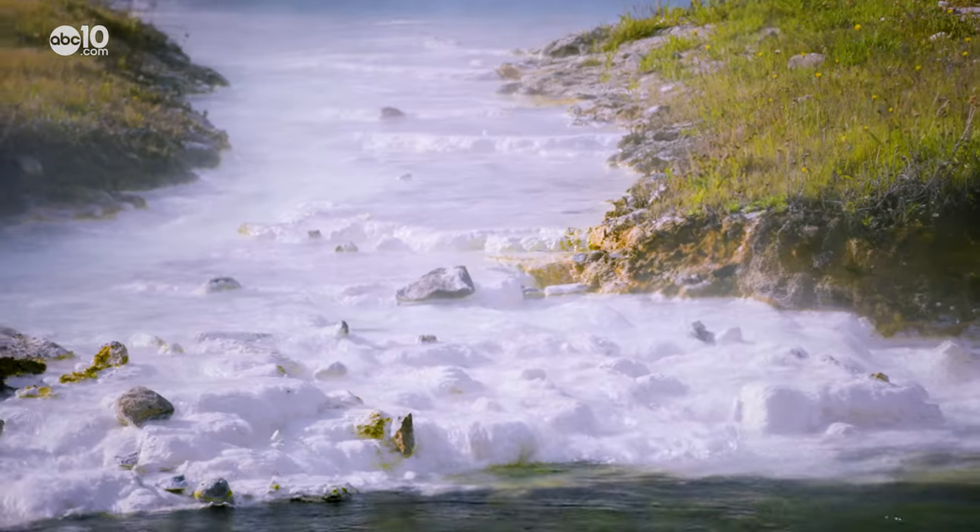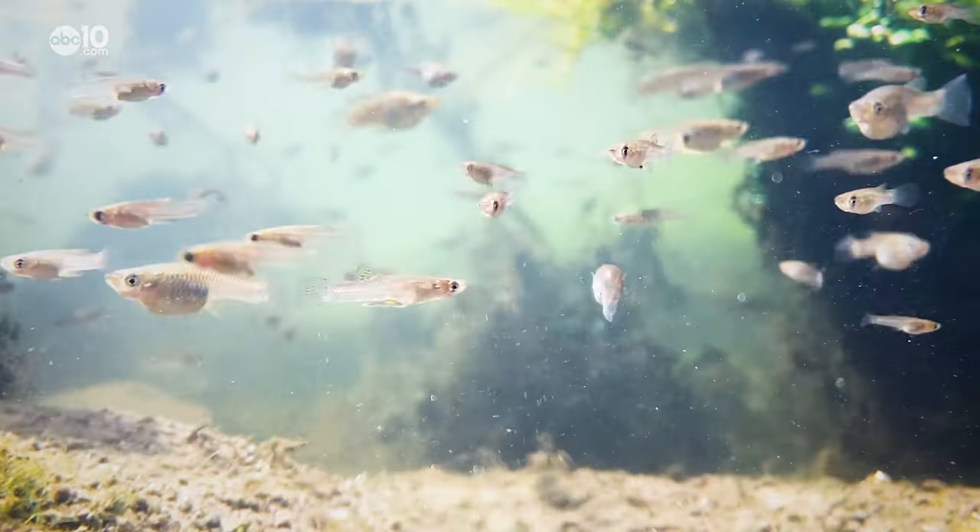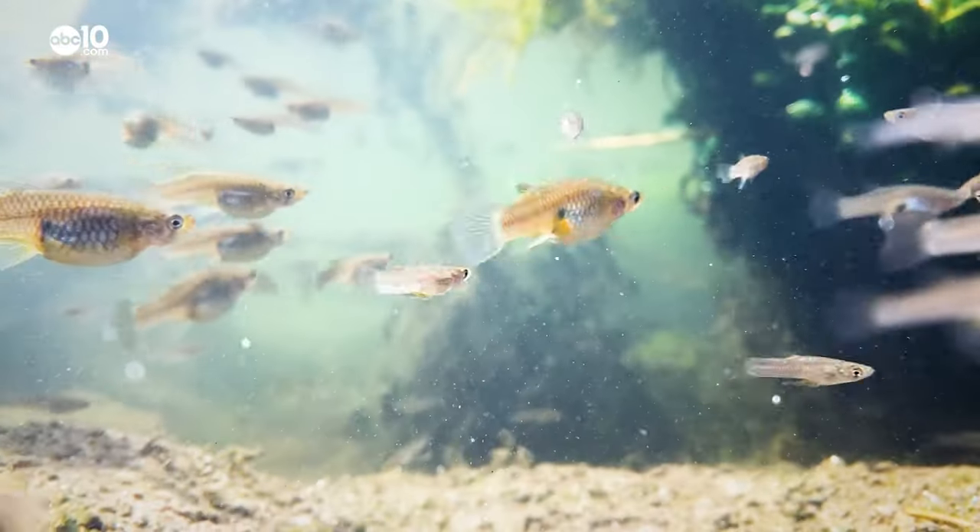Hey, there's fish in there! The dangerous hot springs and hot creek are separate from each other. Fish and aquatic life can survive here because when the hot spring and the creek mix, it becomes lukewarm bathwater.